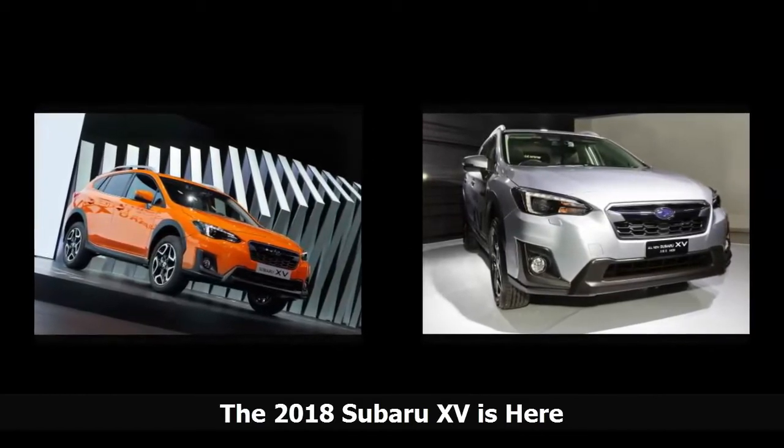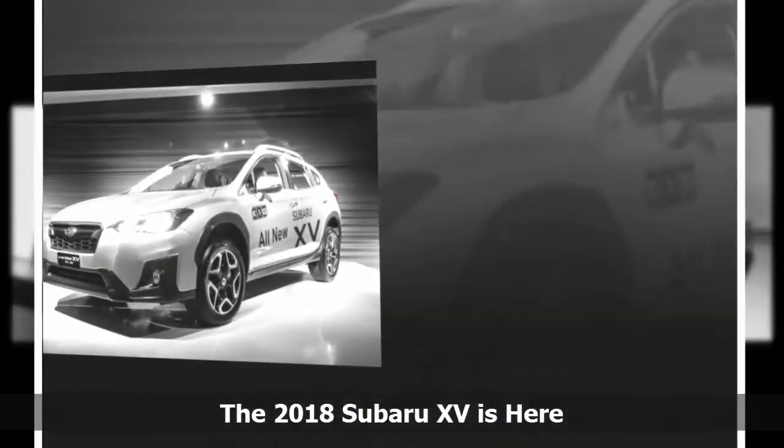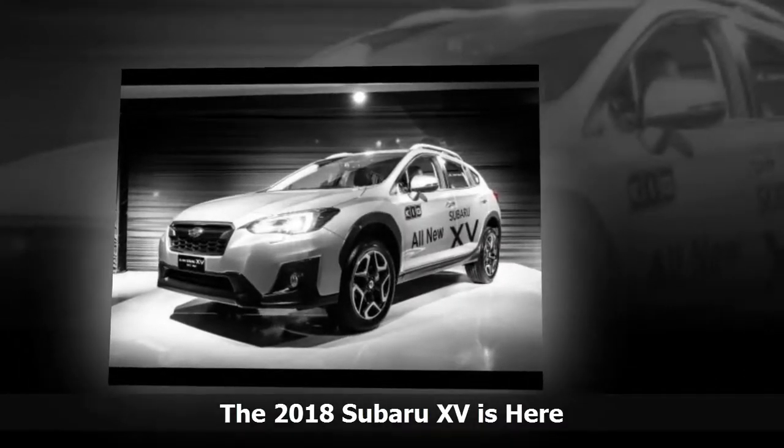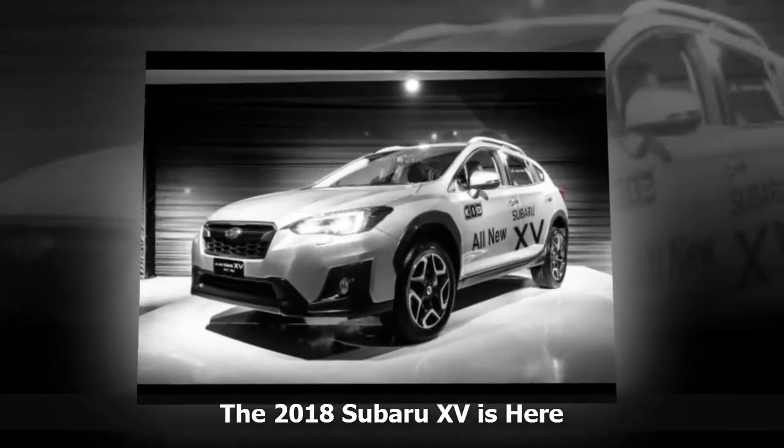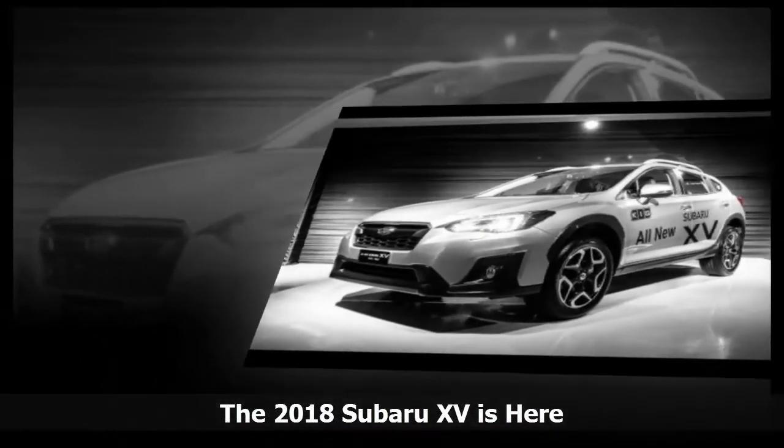The mid-level trim also adds a leather-accented trim steering wheel and gear shift. For the high-level trim, add a sunroof, automatic headlights, and automatic front wipers.